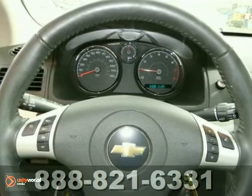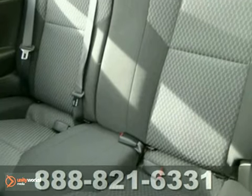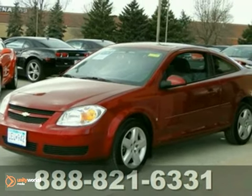Inside, you'll find comfortable seating for five, a multi-speaker sound system with a CD player, and air conditioning with air filtration. Its quiet and comfortable interior makes this Cobalt an outstanding choice. Come in today and see it for yourself.